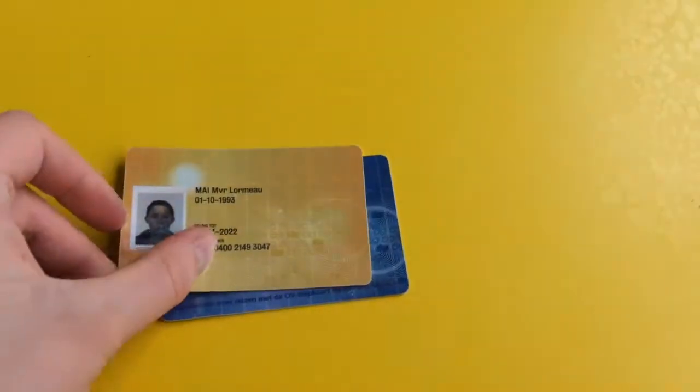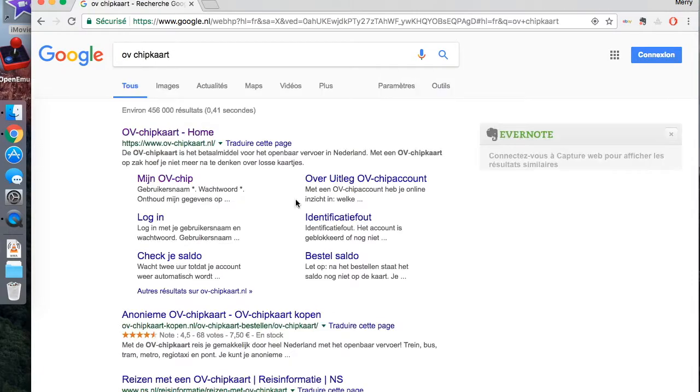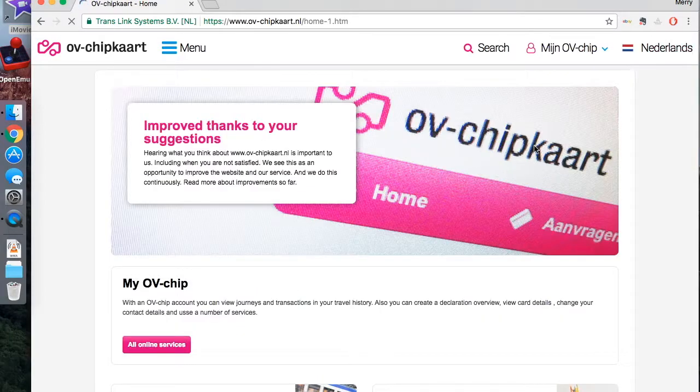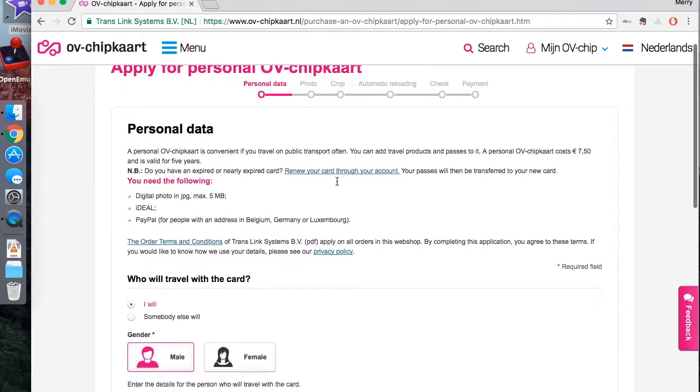and trams. It works all over the Netherlands. The card costs 7 euros 50. You can print it at the board for an anonymous one, or order it online for a personal one. With a personal one you can order different subscriptions, install the automatic refill, and if you lose it, you can retrieve the charges topped on it.